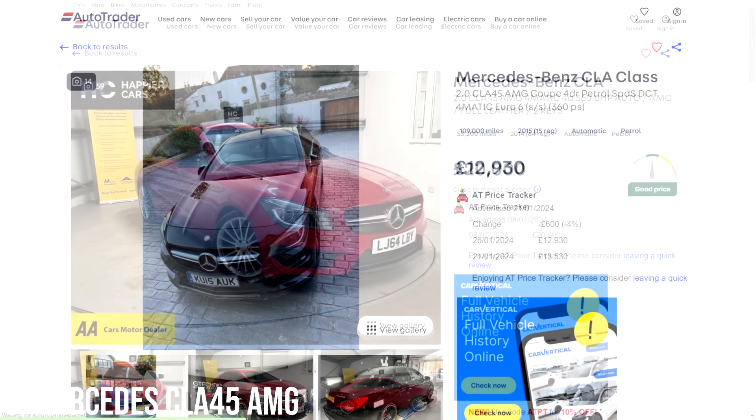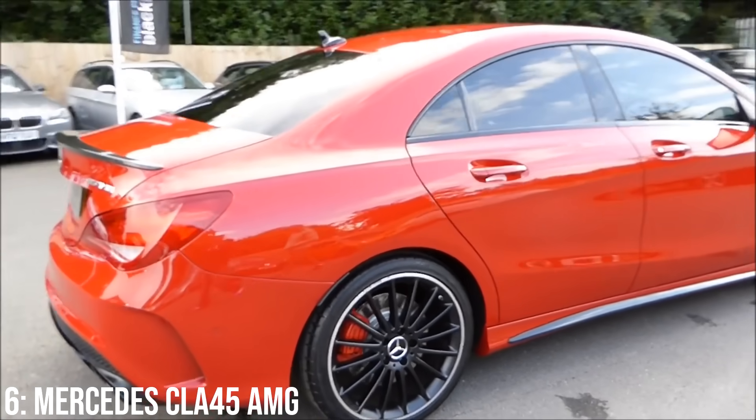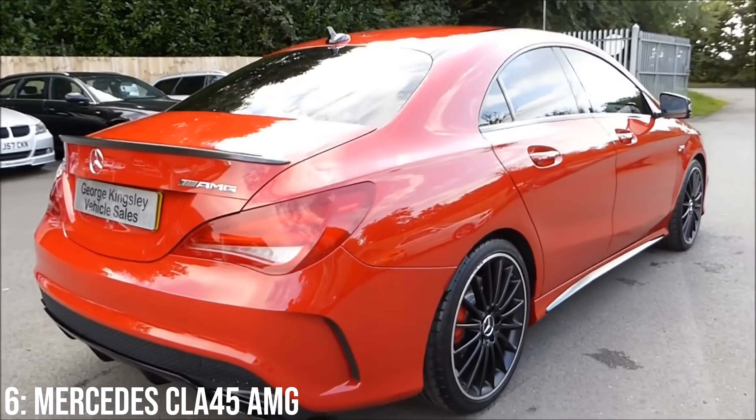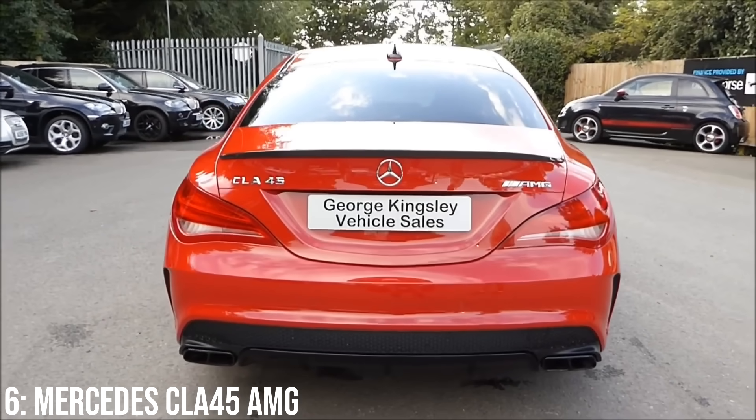£13k is enough to get into one of these, and £20k gets you a 2014 model with 50,000 miles on the clock. Generally these have been okay on reliability, but build quality has meant some rattle and squeak on the interior, and the ride and gearbox have both been called annoying by some owners.